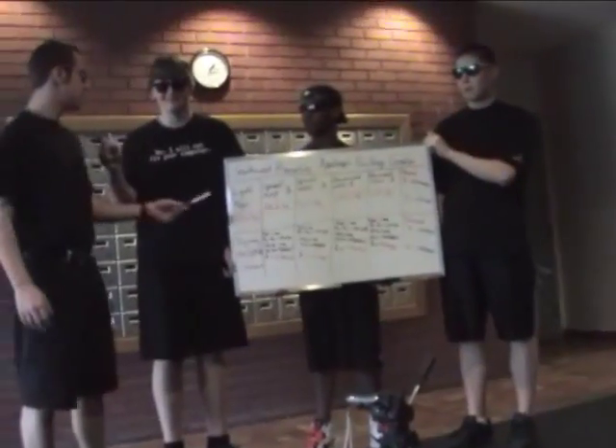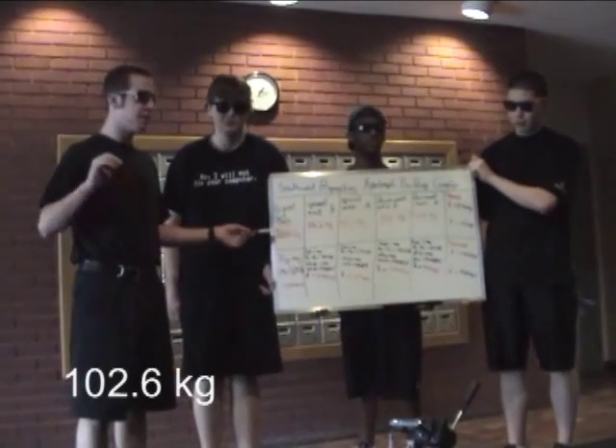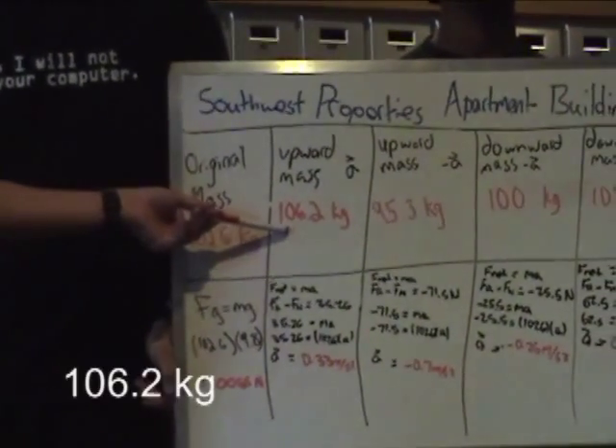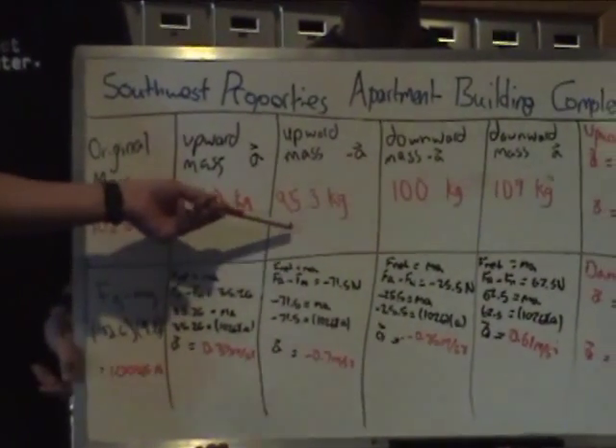This is Jacob's mass, according to the scale here, at acceleration zero — so basically just standing on the ground. Now, as the elevator moved upwards, this was the mass recorded on the scale. And as it decelerated, still moving upwards, this was the mass recorded.